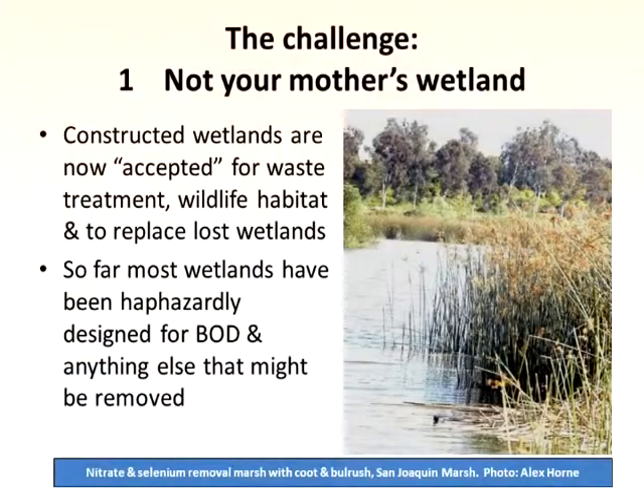We have to change priorities in our waste treatment — sustainable, green. These are not your mother's wetlands. Constructed wetlands are accepted — everybody builds them. But when I go to China they say everybody can build one, and I say yeah, but they don't work very well. They've been designed haphazardly and they're not very efficient at removing stuff. So we can make them more efficient.